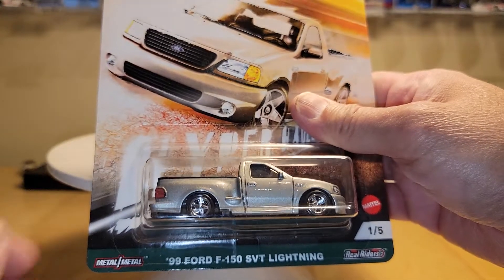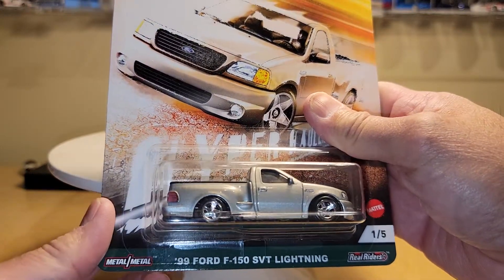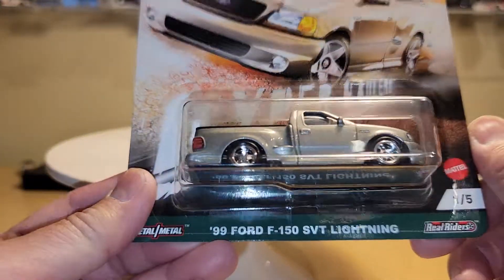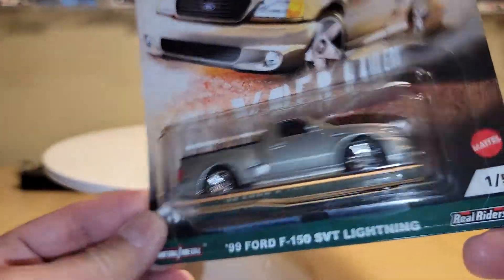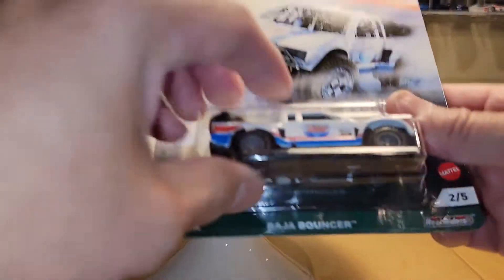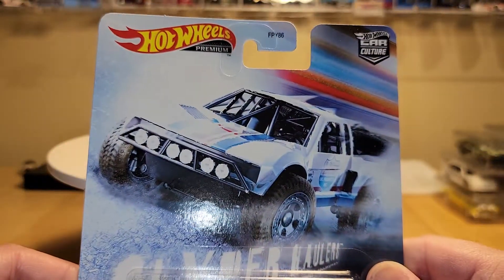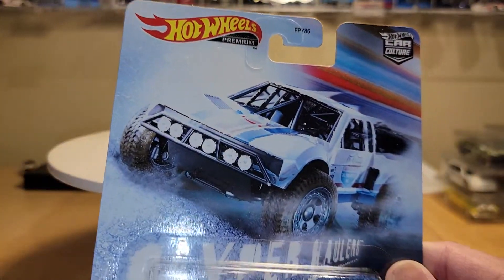Number one is the 1999 Ford F-150 SVT Lightning. I'm not going to open these up because they are going to a couple of friends of mine; if I happen to get more, I will open them. It's a silver color — pretty straightforward, nothing other than the headlights and taillights. Nice clean piece. Number two is the Baja Bouncer — it's kind of cool, off-road. Here's the card for the Lightning, and here's the card for the Baja Bouncer.